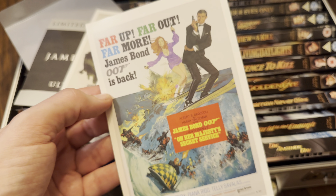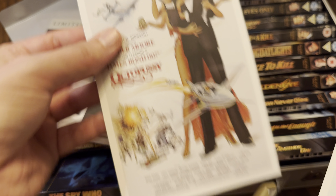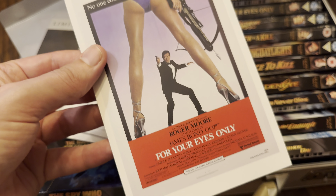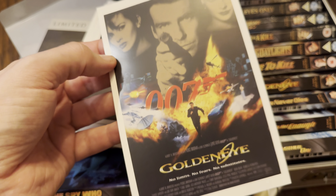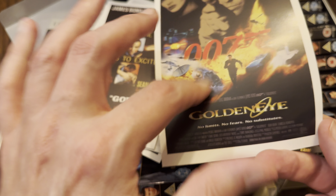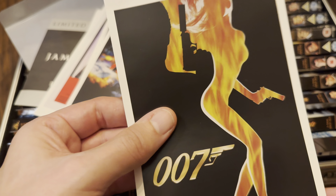Missing out On Her Majesty's Secret Service there. We have The Man with the Golden Gun and For Your Eyes Only. The Goldfinger one is very nice. GoldenEye — I do like that artwork; it's nice on the snap case from America too, which has a bit of blue down the bottom. You'll see that in one of the following videos.